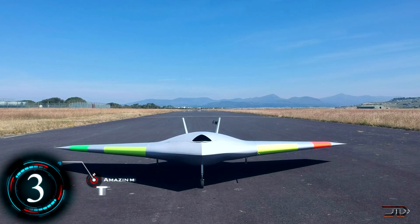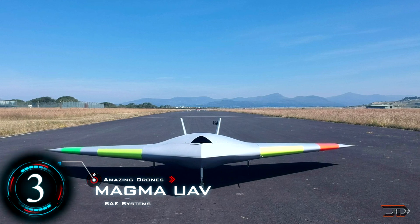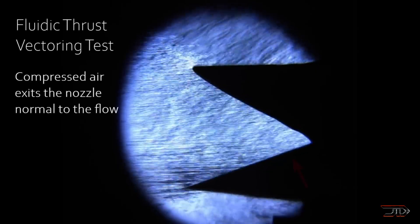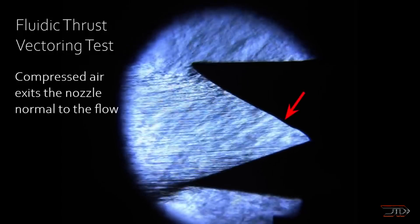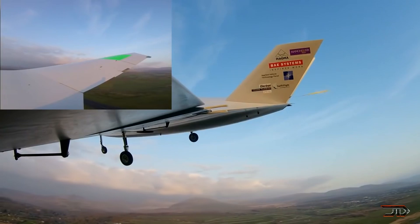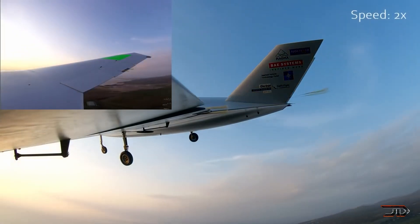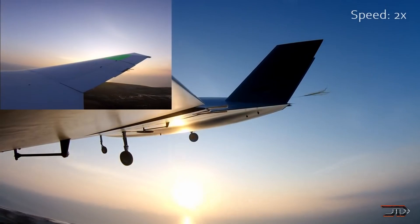Now we get to something really interesting and it's the Magma. It relies less on mechanical systems, resulting in a lighter, more efficient aircraft. This is thanks to its fluidic thrust vectoring, which works by using additional air at the exhaust nozzle to direct the main engine thrust. The Magma can already roll and pitch with this prototype design, and it could one day eliminate rudders and flaps in certain applications. Let's hope that this project keeps moving forward with more demonstrators, because it's actually one of the more impressive things out there.